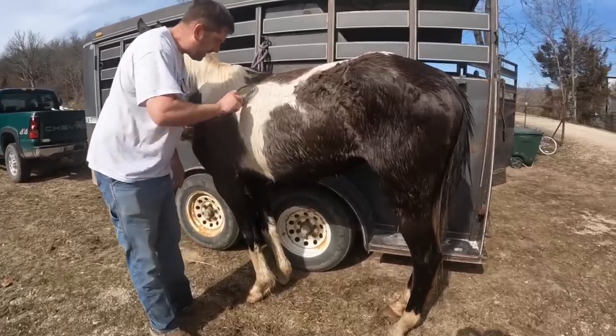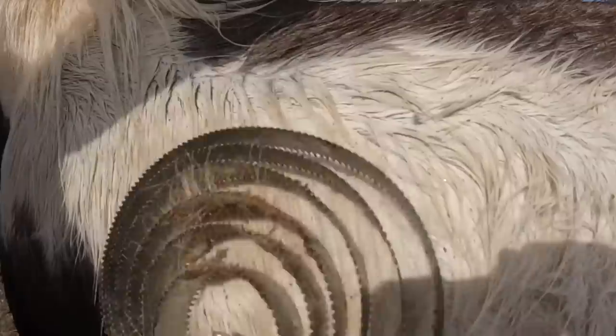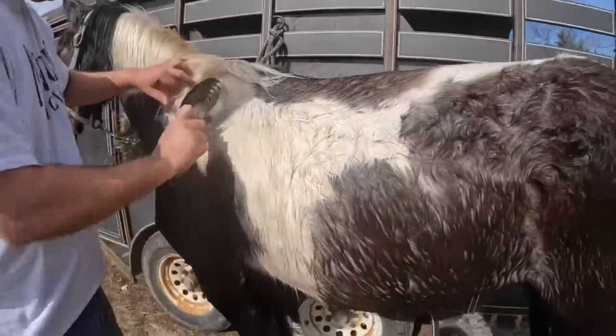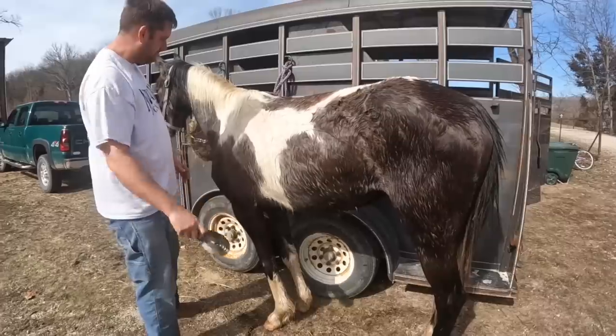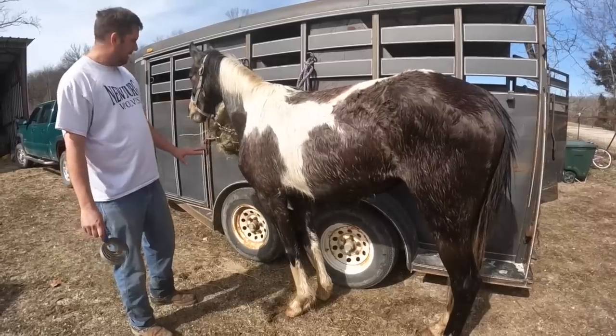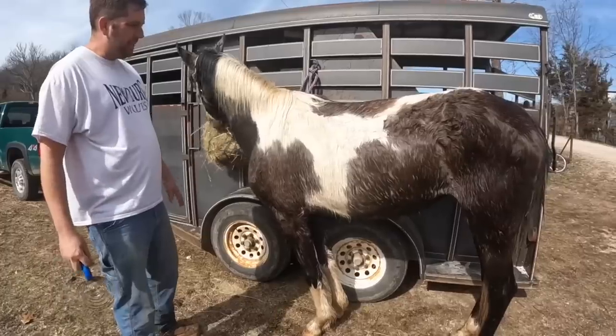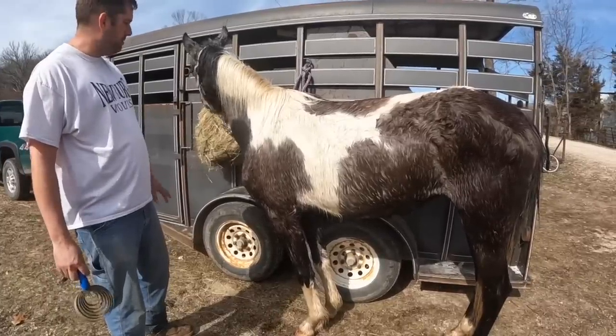I've never seen anything like this. Despite it being winter, we just gave her a bath with an antifungal shampoo. It's really warm out today — t-shirt weather — but we had to do it. She smells bad.